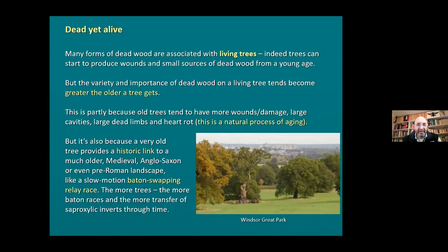So a lot of the saproxylic habitats are associated with living trees, not with dead trees. A tree can start to produce wounds and small bits of deadwood from quite a young age - perhaps from strimmer damage or a bit of damage to a limb. You can get little bits of rot coming in really from a few decades. But the older a tree gets, the greater the variety and importance of the deadwood habitats it carries - because old trees tend to have more wounds, more damage, larger cavities, much bigger dead limbs, and a lot more heart rot.